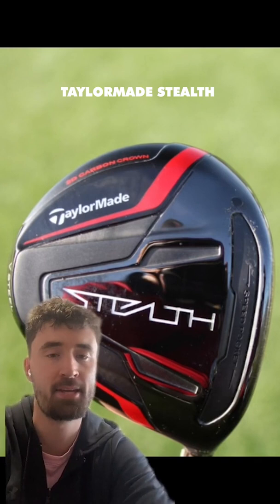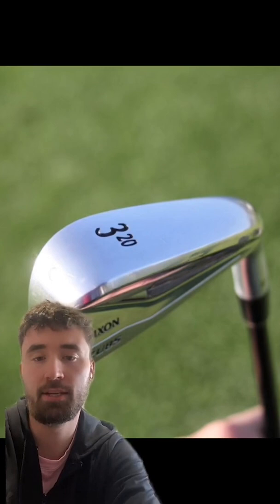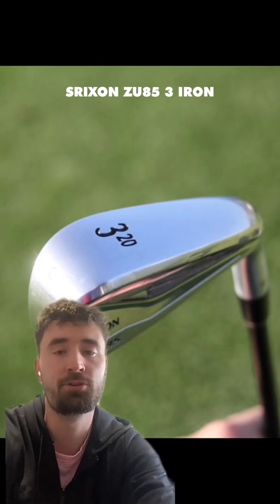Scotty then goes straight to a 3-iron — it is a Srixon ZU85 3-iron. He's also got the 4-iron in this as well, but he then goes to some TaylorMade irons.